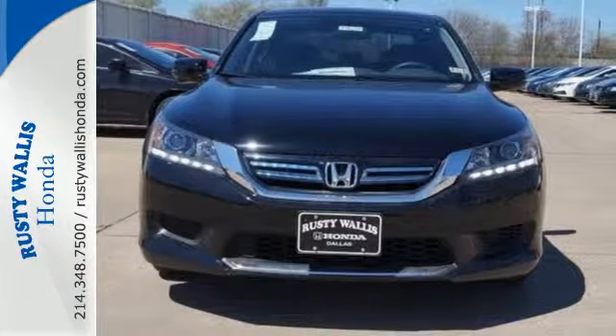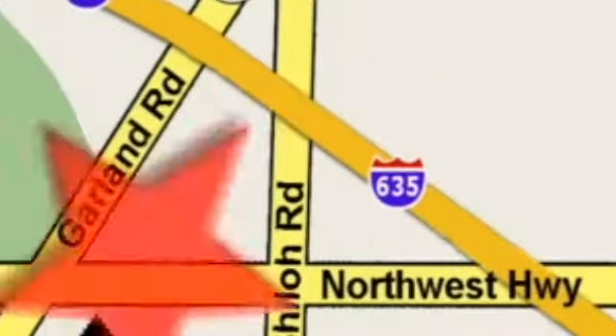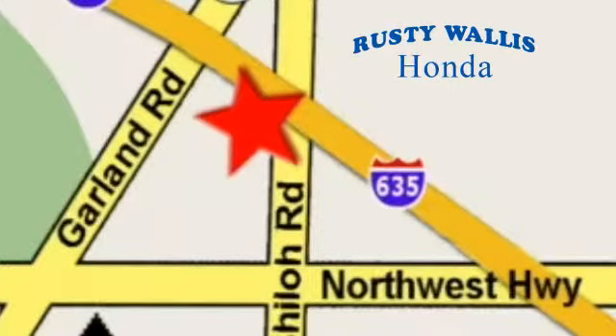Find out more today. At Rusty Wallace Honda, our primary goal is to satisfy our customers. Stop in today — we're easy to find just off I-635 at Shiloh Road.